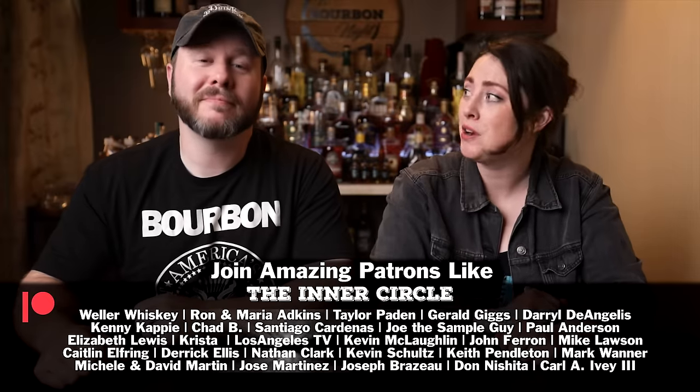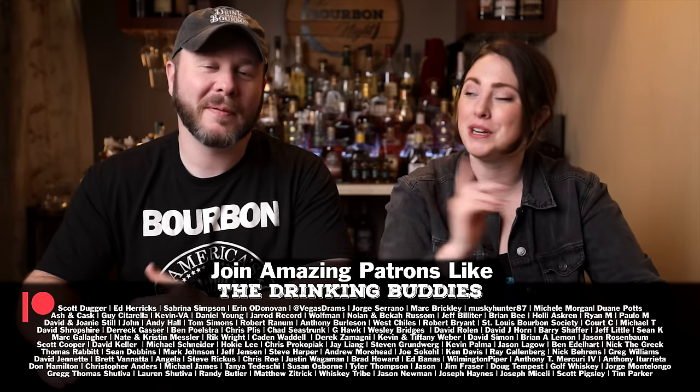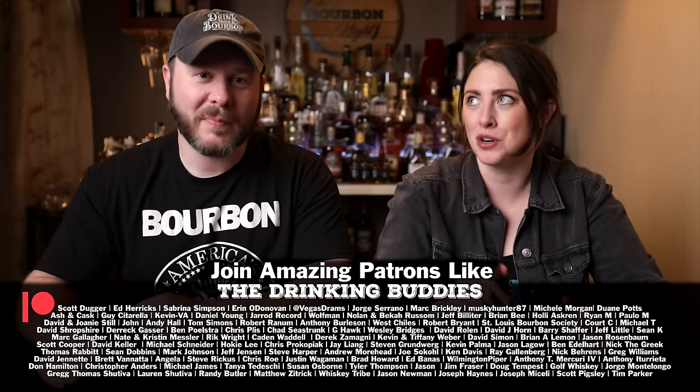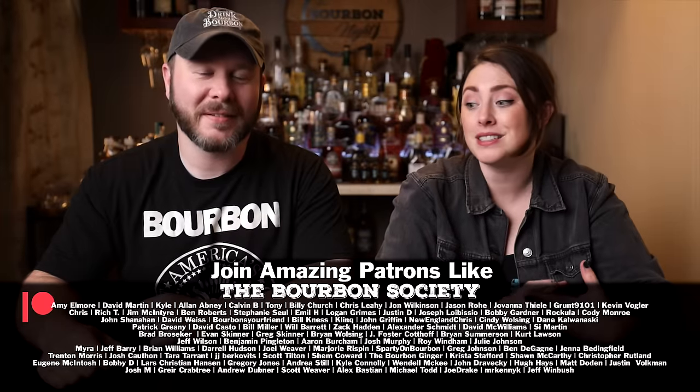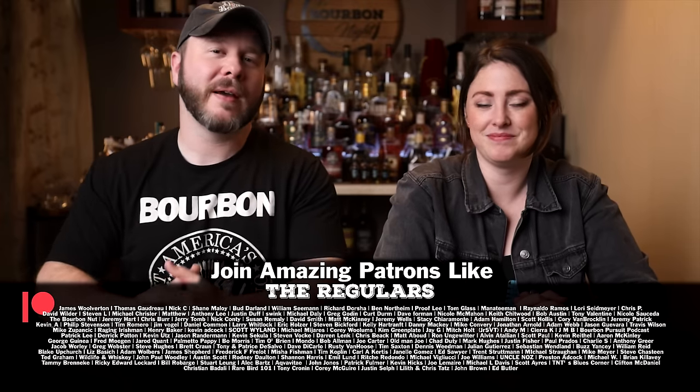Us and a bunch of patrons just got back from a trip to Ireland. Just by being a patron, you don't automatically get a trip to Ireland, but you do get the opportunity to participate in trips like that, our barrel picks, after-episode exclusives, and more.